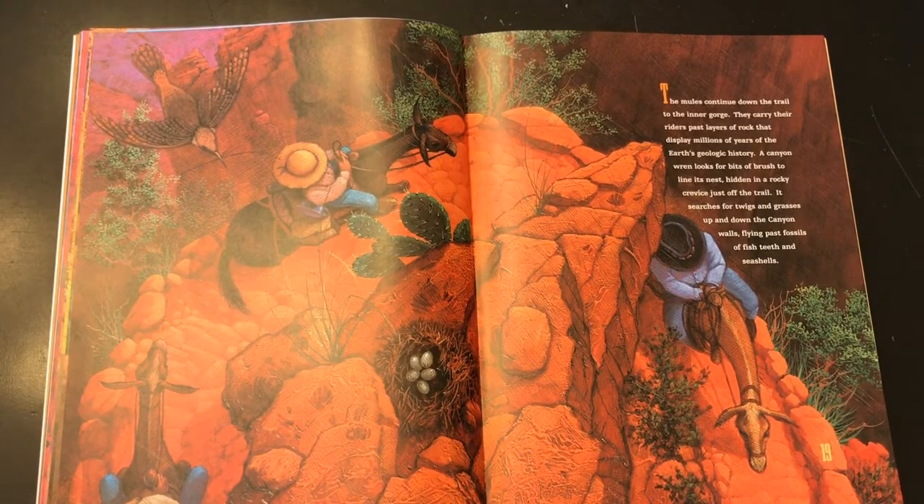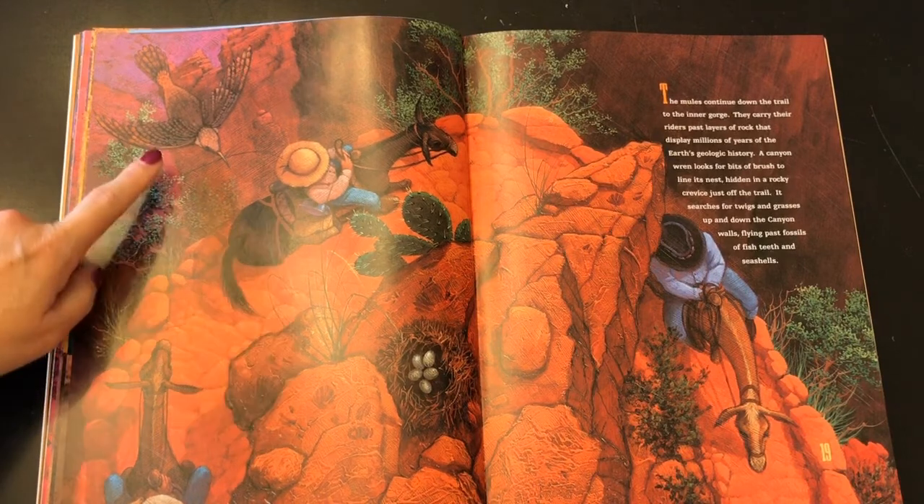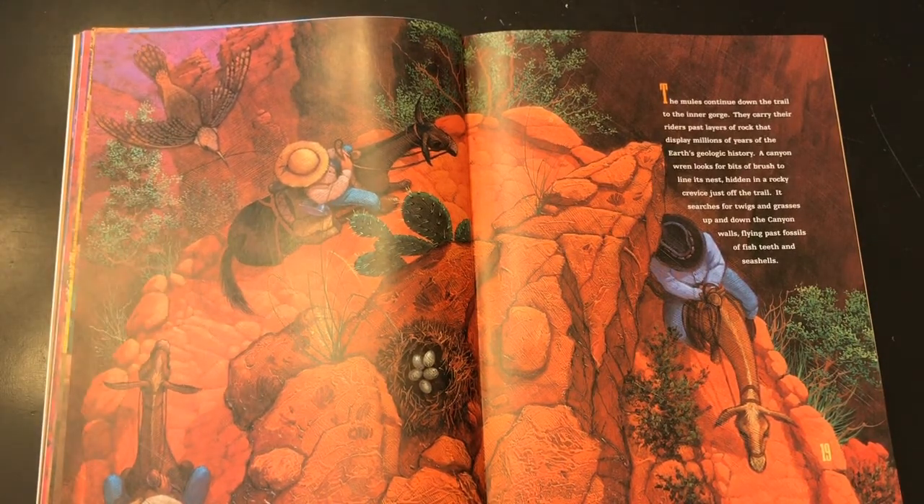The mules continue down the trail to the inner gorge. They carry their riders past layers of rocks that display millions of years of the Earth's geologic history. A canyon wren looks for bits of brush to line its nest, hidden in a rocky crevice just off the trail. This is the wren — the bird. It searches for twigs and grasses up and down the canyon walls, flying past fossils of fish teeth and seashells.